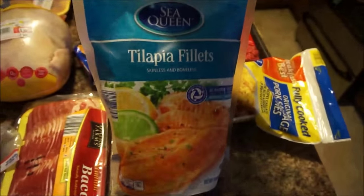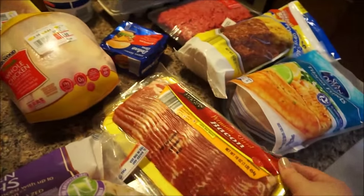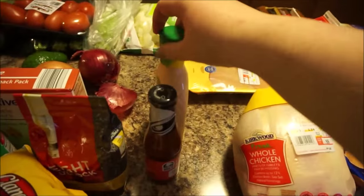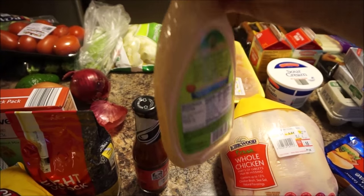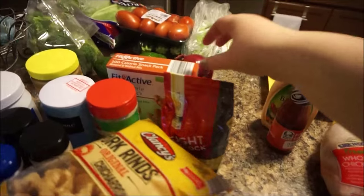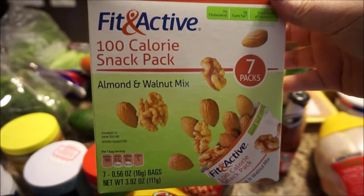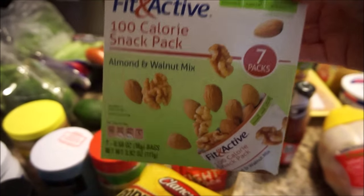These are the individually wrapped tilapia fillets from Aldi's. We've got two packages of bacon, a big bag of boneless skinless chicken thighs — those are actually for my dog. We've got some buffalo ranch at two carbs per two tablespoons, and some Taco Bell fire sauce at zero carbs. I picked these up at Aldi's — they sell them at Walmart too but were cheaper at Aldi's. You get seven packs of almonds and walnuts, 100 calories each, and it only comes out to one carb per pack.